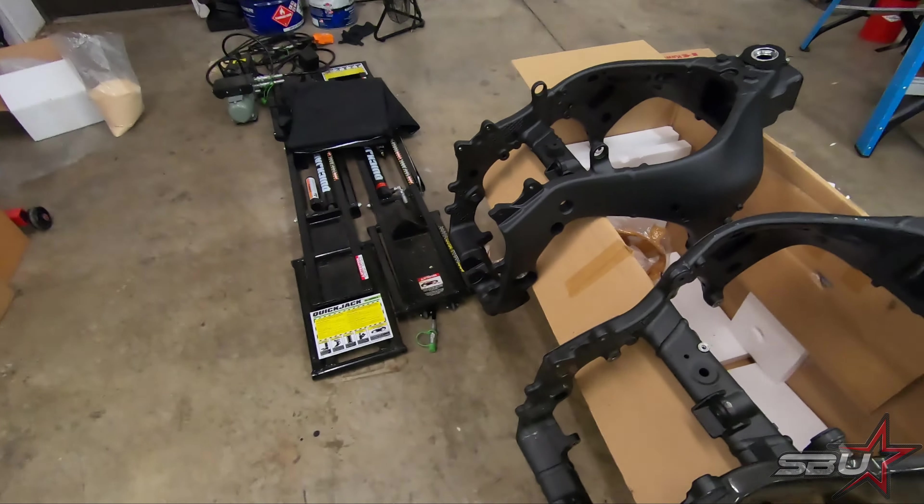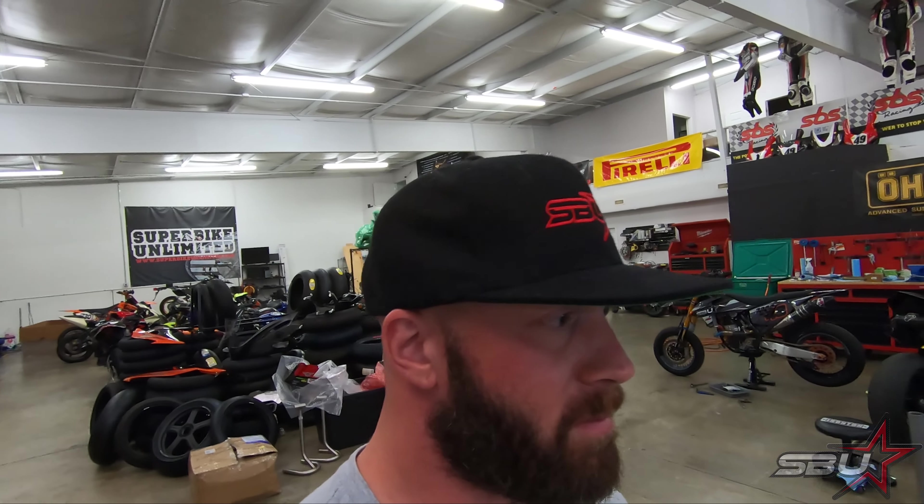We have quite the damage tally so far: clamps are smashed, oil and water cooler smashed, all of our carbon bodywork, wheels, forks — there's a lot of stuff. We're replacing our frame — we've actually got a brand new frame in. The old frame may be straight but the inlet has a small tweak in it, so we're going to play it safe and put a new one on.